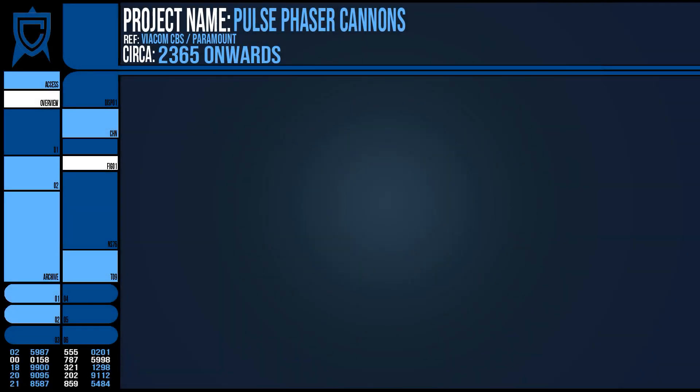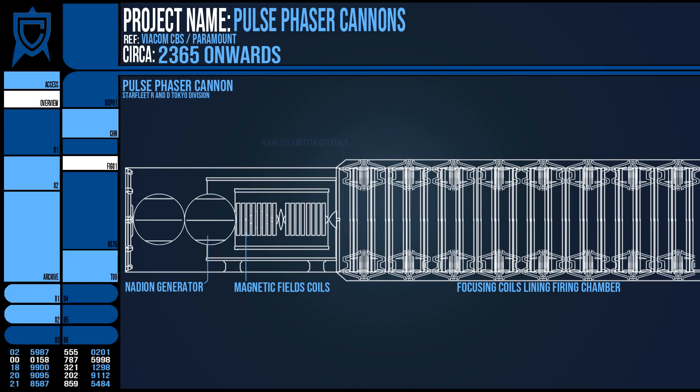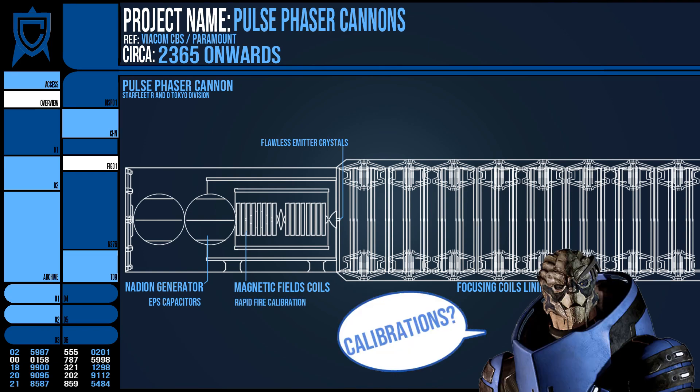The pulse phaser cannons were not as widely produced because they demanded specialty components, such as completely flawless emitter crystals, rapid discharge electroplasma capacitors, and phaser coils uniquely calibrated for rapid fire.